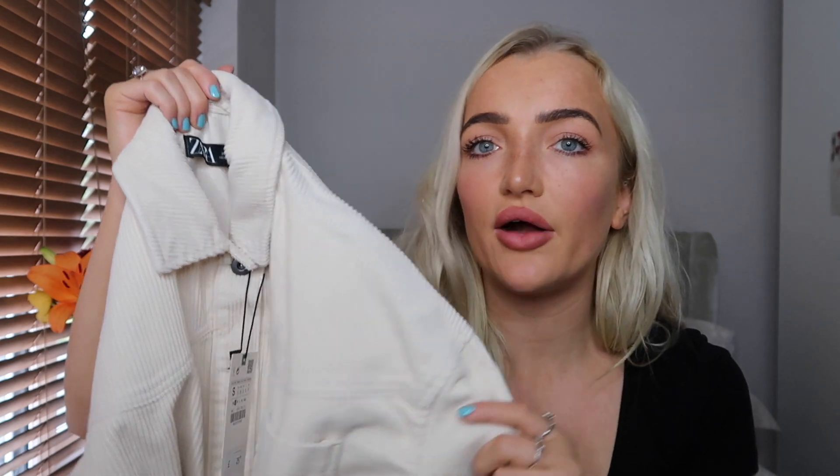I went with the nude in the end because I thought it would go over more outfits, but if I like it I might get the darker pink as well — it was such a nice rosy pink. It's so soft too.